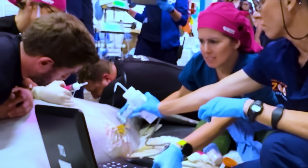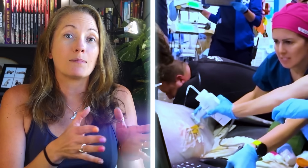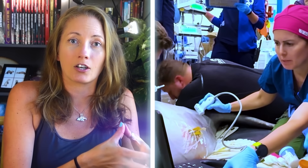But intubation isn't the only challenge. The team also had to insert an IV, which is incredibly difficult. Whales, dolphins, and beluga whales specifically have a very thick layer of blubber that makes finding the veins next to impossible — which is what you can see them doing here with an ultrasound, trying to locate Kimalu's veins.